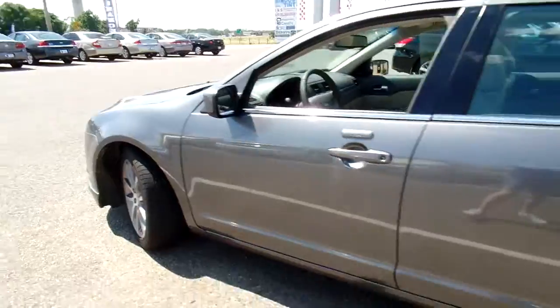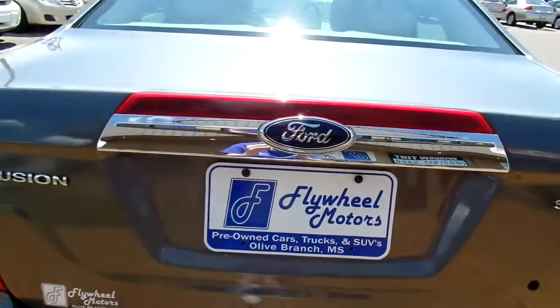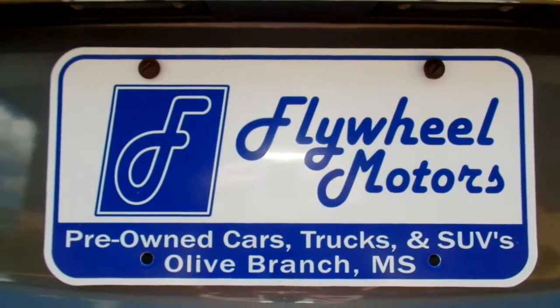If you'd like to look at pictures of this vehicle or inquire about our in-house funding program, you can visit our website at flywheelmotors.com. You can also call us at 662-420-7682. Thanks everyone for watching.